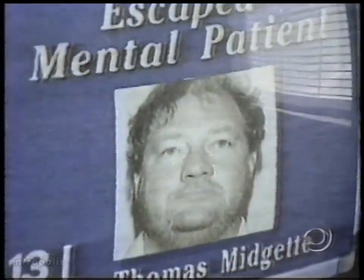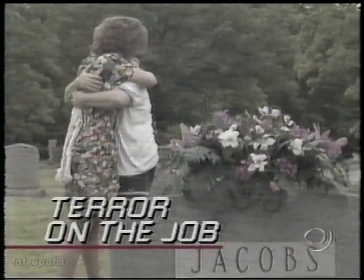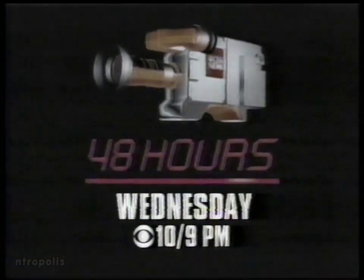Barbara is running for her life. This angry employee killed her husband — he thought he should have had the job that Mike got. Now she's next on his list, and her family is fleeing in fear. "I've lost one parent to this man, and I don't want to lose another one." Terror on the Job — an all-new 48 Hours, Wednesday. This is CBS.